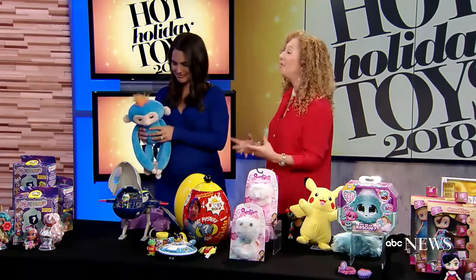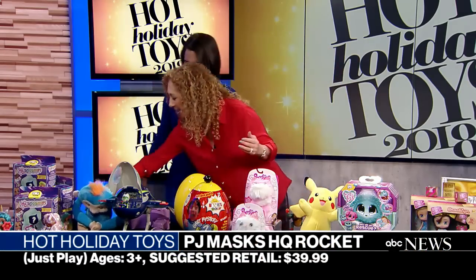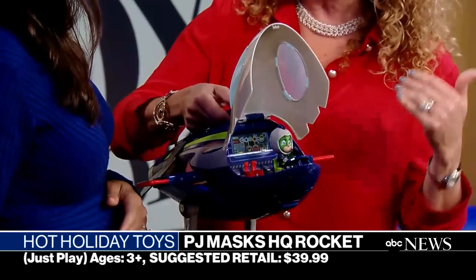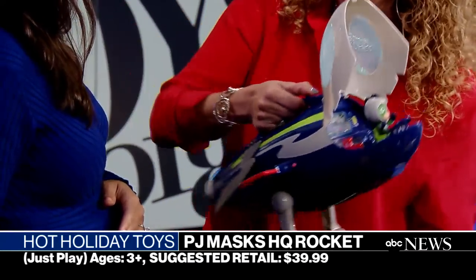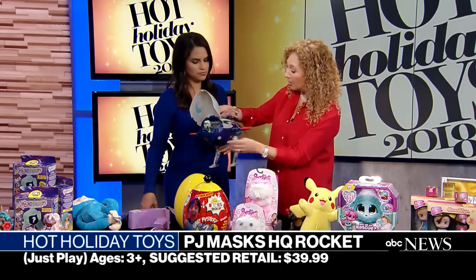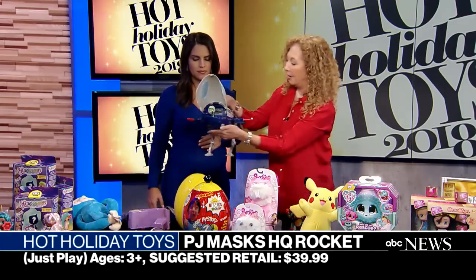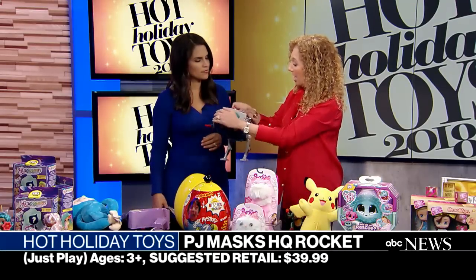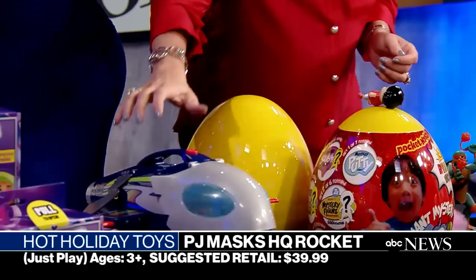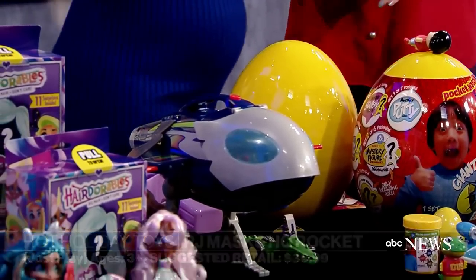PJ Masks — kids still love these. They are regular kids by day, pajama superheroes in the evening. This is the exact replica of what they fly around in the show — the Supermoon Adventure HQ Rocket. It comes with one character but all three superheroes can fit in here. We even have a space rover. When we're done everything folds up so we can put it away. These also make noise but not the kind that's going to drive adults crazy.